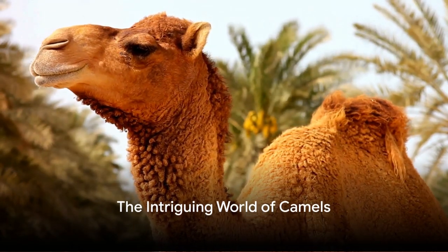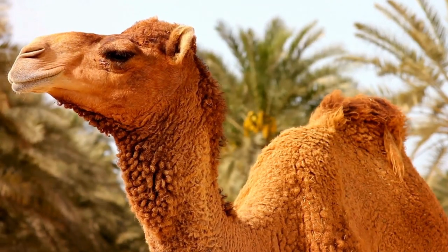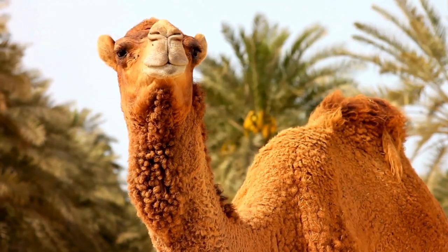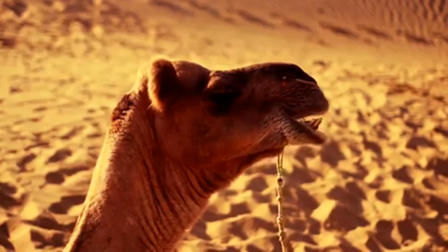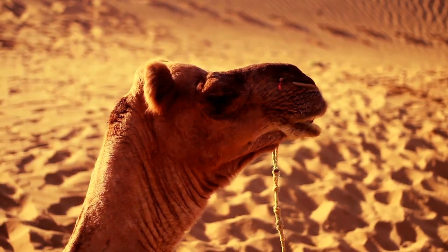Have you ever wondered how camels can survive in the scorching heat of the desert? Well, these fascinating creatures are perfectly suited to their arid environments. Camels hail from the desert regions where they've evolved to withstand some of the harshest conditions on earth. Their bodies are a marvel of adaptation.